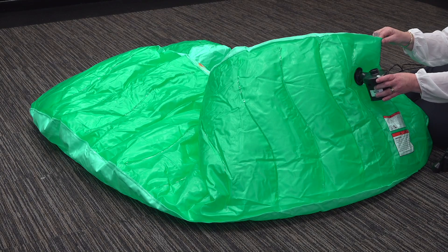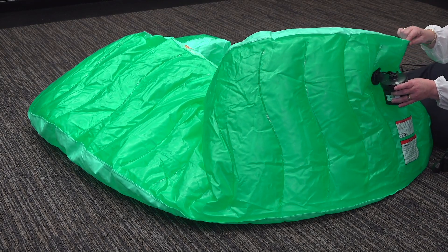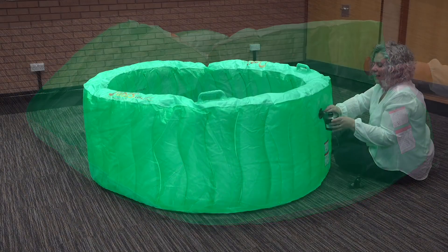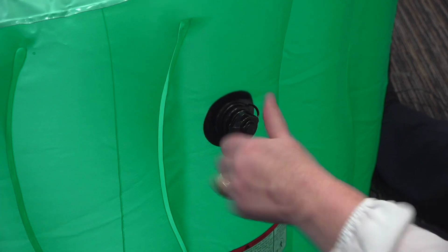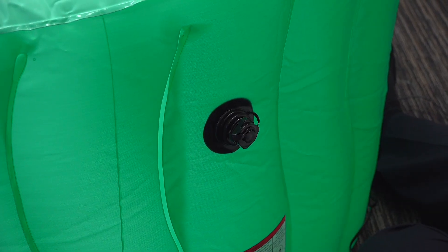Inflating the pool with the air pump is quick and easy. Later, you can use the same pump to suck all the air out again and deflate the pool. Once inflated, the water pump and hose can be used to fill the pool, but we suggest you don't do this until the big day.